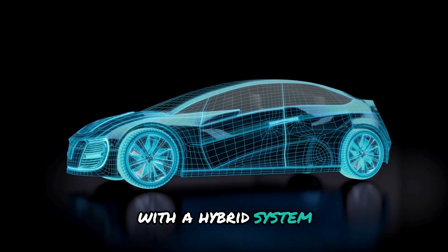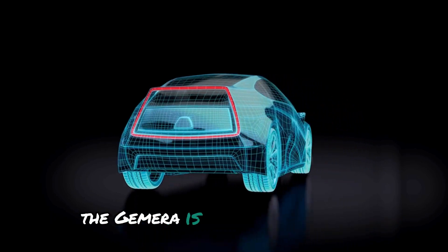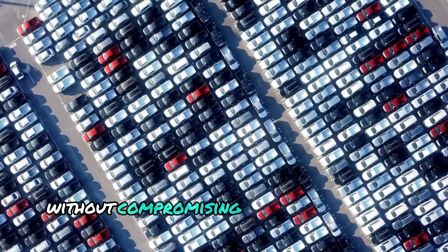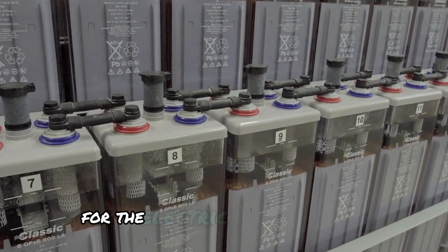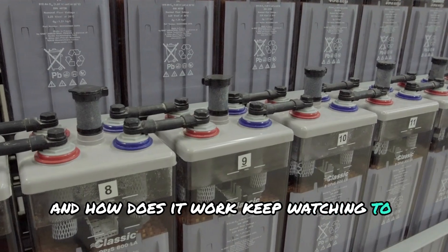With a hybrid system that integrates the aluminum-ion battery, the Gemera is designed to deliver unparalleled performance without compromising on environmental responsibility. But is this super battery really the game-changer for the electric vehicles industry, and how does it work? Keep watching to find out.